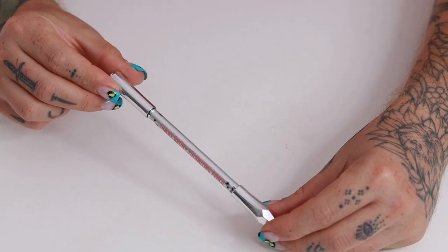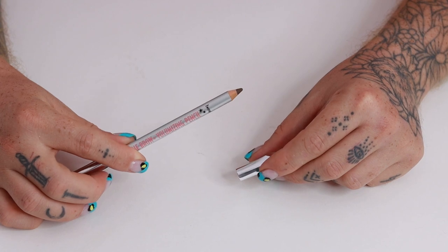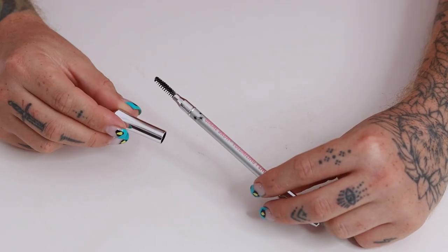The Gimme Brow comes in the classic Benefit design with a capped-off sleeve — it's a wooden pencil on one side with a gorgeous full-size spoolie. The Gimme Brow is the latest brow pencil, actually made with silk cotton fibers that stick onto your natural hair and skin, giving a blur effect for volume. It is water and transfer proof, available in 10 shades and lasts up to 12 hours.